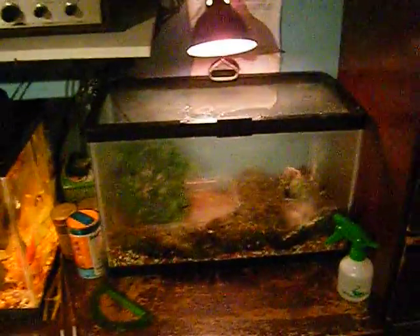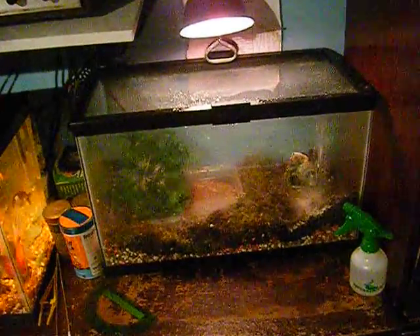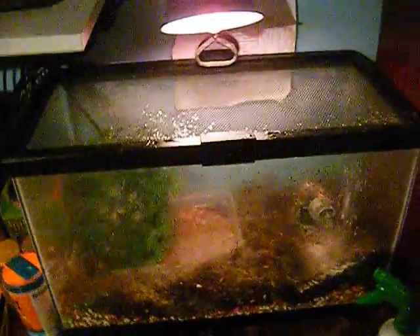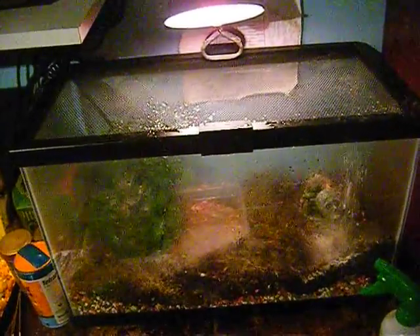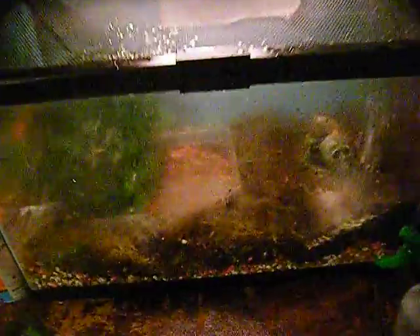And here's the big surprise. I got a lock-in screen, clamp lamp, and 10-gallon fish tank to put in my green tree frog.